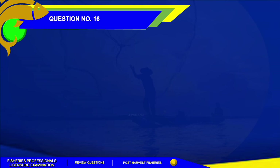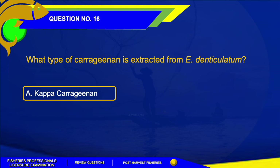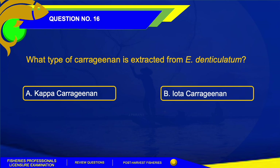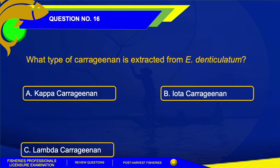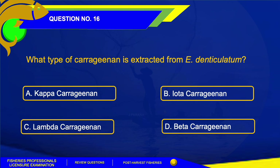Number 16. What type of carrageenan is extracted from Eucheuma denticulatum? A. Kappa carrageenan. B. Iota carrageenan. C. Lambda carrageenan. Or Letter D. Beta carrageenan.